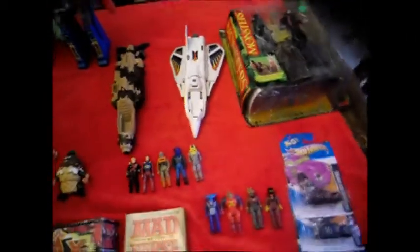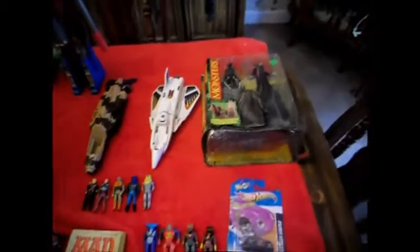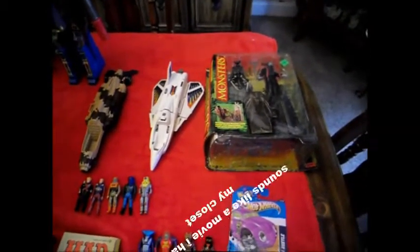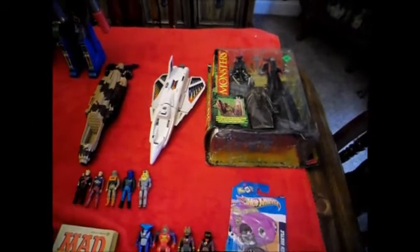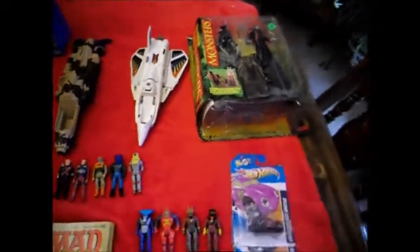Hey guys, I'm back with my follow-up to the honey hole that I found, and gonna try to run through all this stuff. This is not even a quarter of what I've got, but I'm breaking it into several videos. This is just what I've thrown together or still had out that I can show you guys what I've picked up.